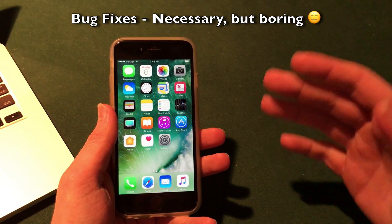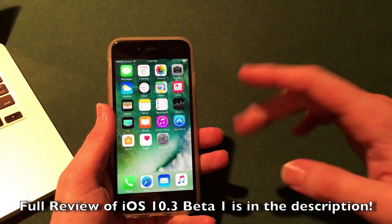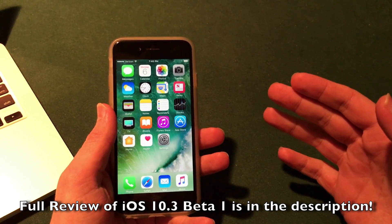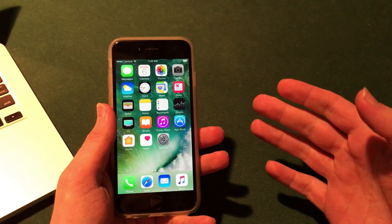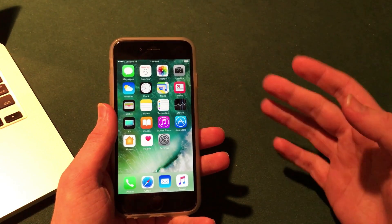The release notes only mentioned bug fixes, but there are some new noticeable features in iOS 10.3 in general, especially from beta 1. If you want my full hands-on review of iOS 10.3 beta 1, I'll have a link in the video and description. Beta 2 includes those same features from beta 1, such as the updated iCloud settings and the Find My AirPods feature in Find My iPhone.